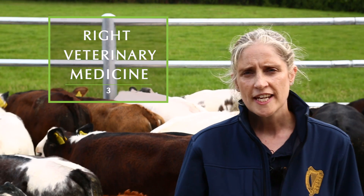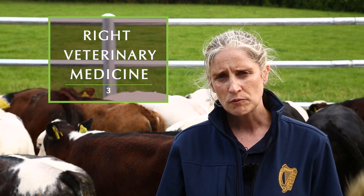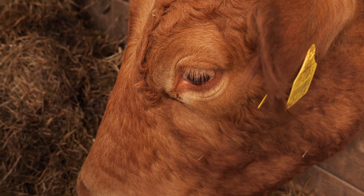The third R is right veterinary medicine. When you go to your GP now with the flu you are no longer routinely being given antibiotics, because antibiotics do not treat viral diseases. It is the same for our animals — they only need an antibiotic when they have a bacterial disease, and should only be used when you are sure that is what they need.